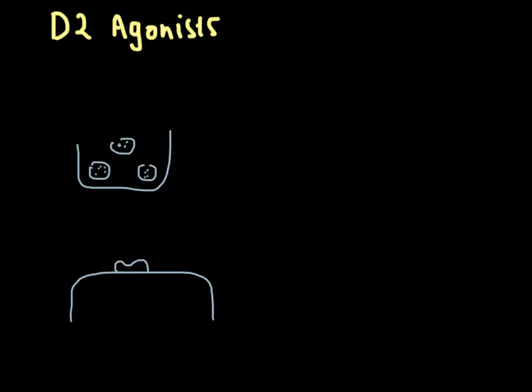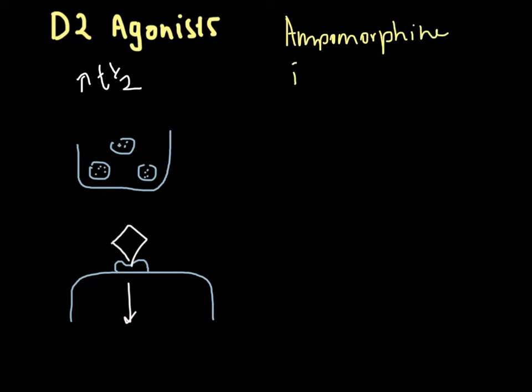D2 agonists bind directly to the D2 receptor, activating the post-synaptic cell. This offers greater reliability in dose-by-dose effects because you won't have the issue with metabolism and variations in plasma or brain concentrations. You're therefore less likely to get dyskinesias, and D2 agonists also have a longer half-life than levodopa. The drugs concerned are apomorphine, bromocriptine, and pergolide.